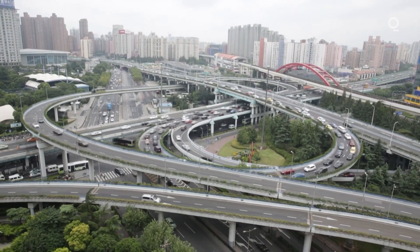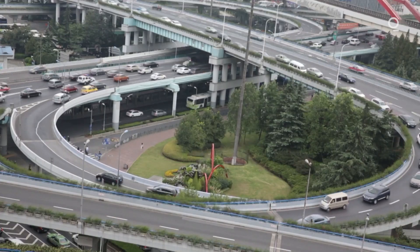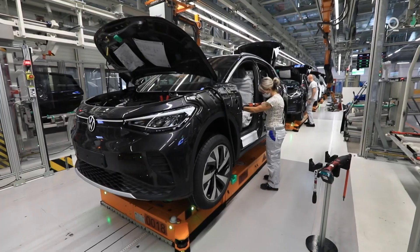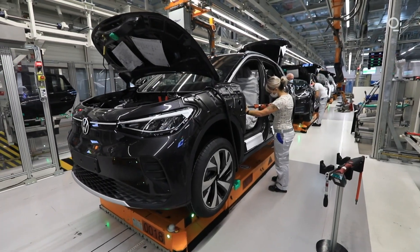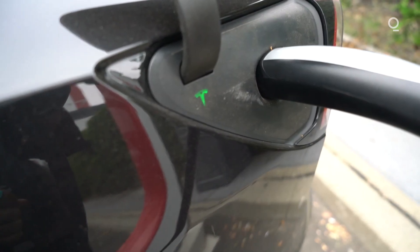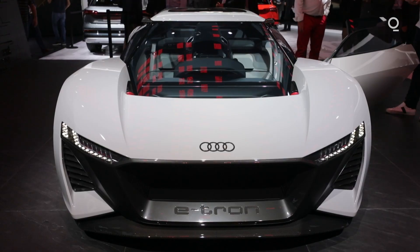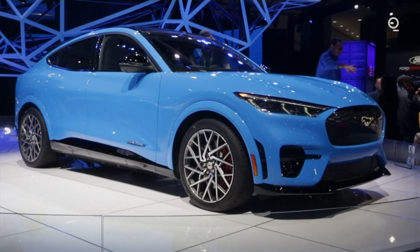So how long do we have to wait before battery costs come down to a level where EVs will have price parity with combustion engine cars? Bloomberg NEF forecasts that they're only a few years away. It says that battery pack prices will fall below that magic $100 per kilowatt hour number by 2024, and analysts are expecting newer designs and better manufacturing practices too.